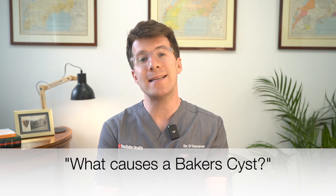So what causes a Baker's cyst? A Baker's cyst usually forms when the knee joint becomes swollen or inflamed and too much fluid is produced. That excess fluid may then leak into the surrounding tissues, creating a cyst. There are two main reasons why this typically happens.